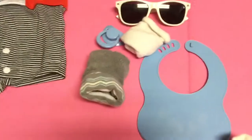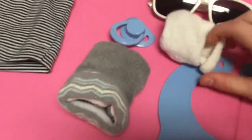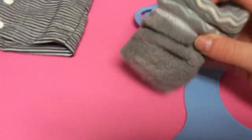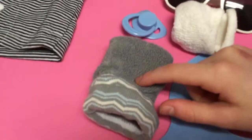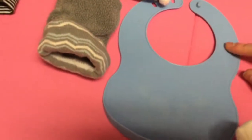Okay, so for accessories I have little sunglasses for him, I have these socks that go with any outfit, his pacifier, and these are socks I got him for Easter — I think they're a little big, but I have to try them. And this is just a blue bib.